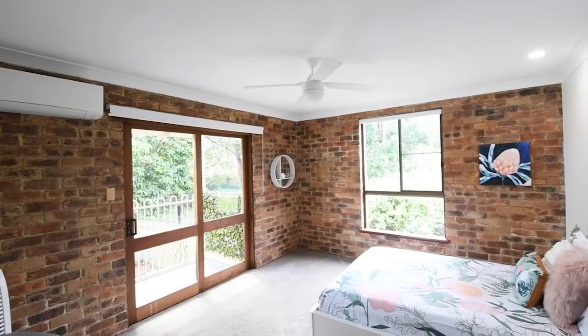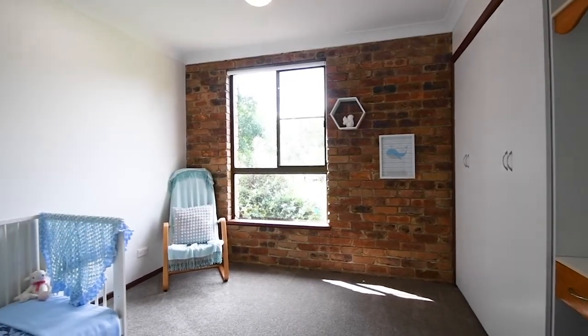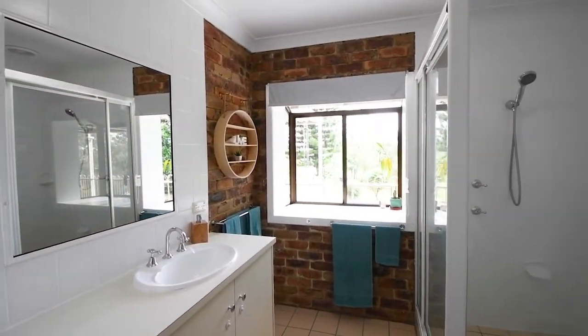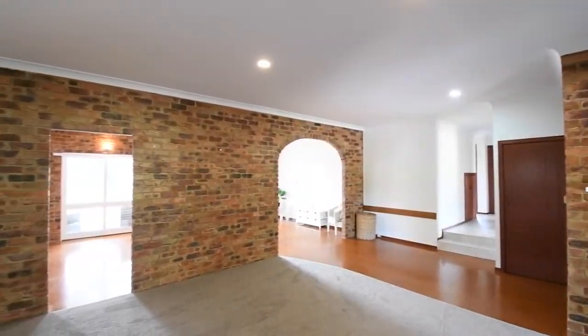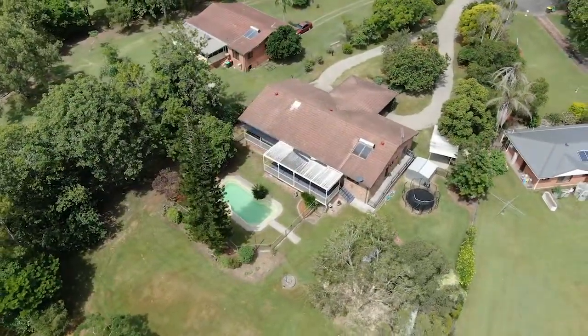We've got six bedrooms, three bathrooms, two inside living areas, this fantastic outside living area which is north-facing, overlooking your own in-ground pool.